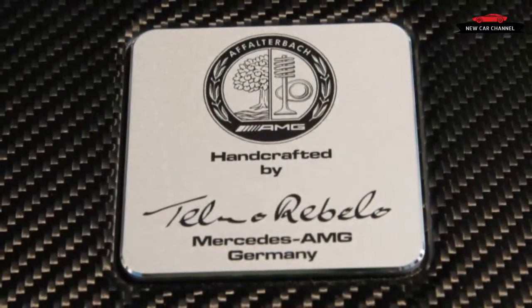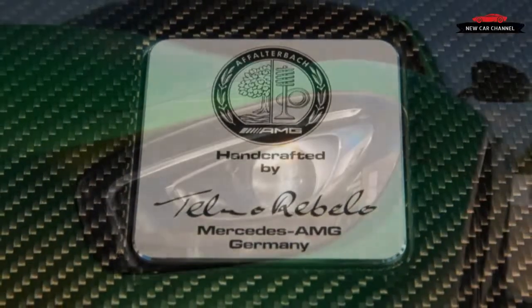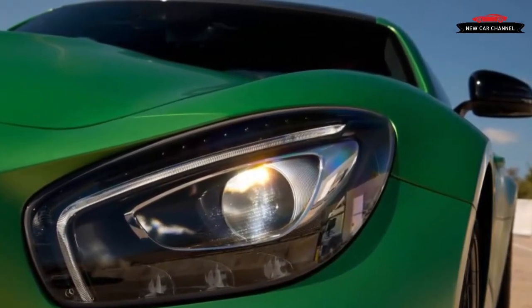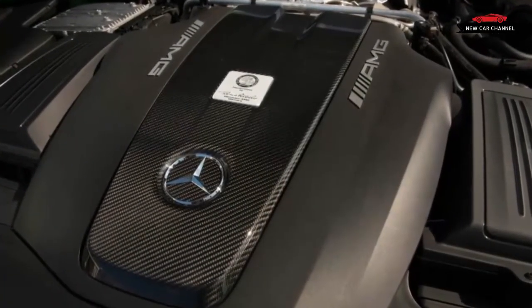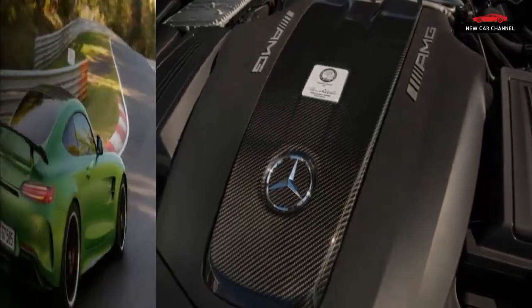Everything from SUVs to front-drive hatchbacks vies to be quickest in its segment. There's even a panel van record — the nine-minute 57-second lap turned by a modified Volkswagen Transporter. When it looked as if time-setting would be banned last year, there was an uproar. Enter the GTR.